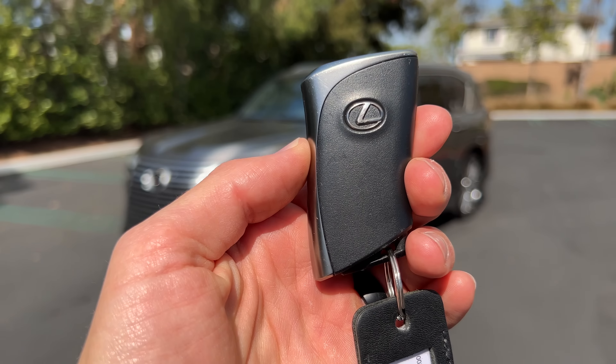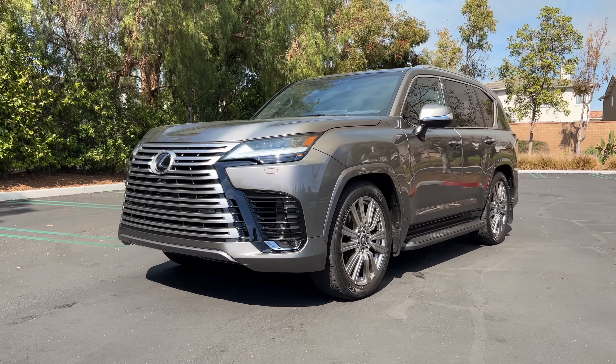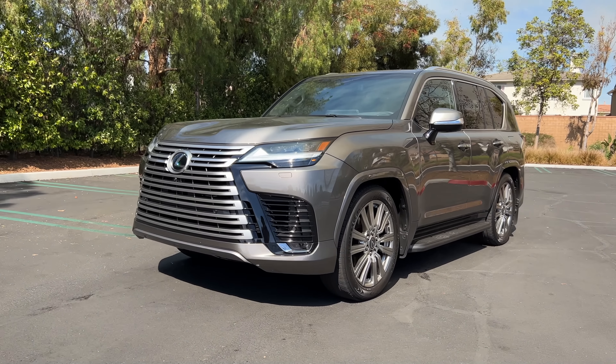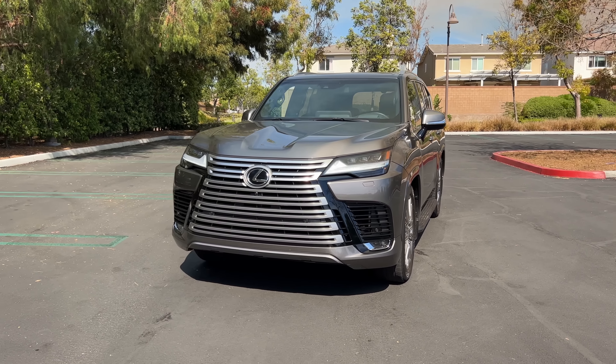Hey crew, I've got the key to this 2022 Lexus LX 600. We are going to take it for a drive, on and a bit of off-road. But first, let's check out how it looks on the inside and outside.